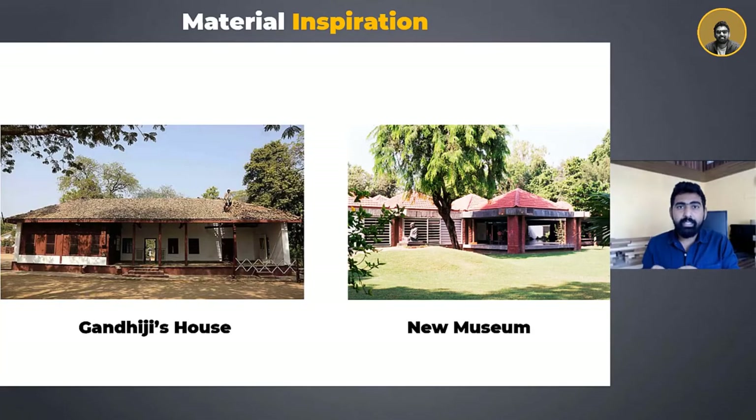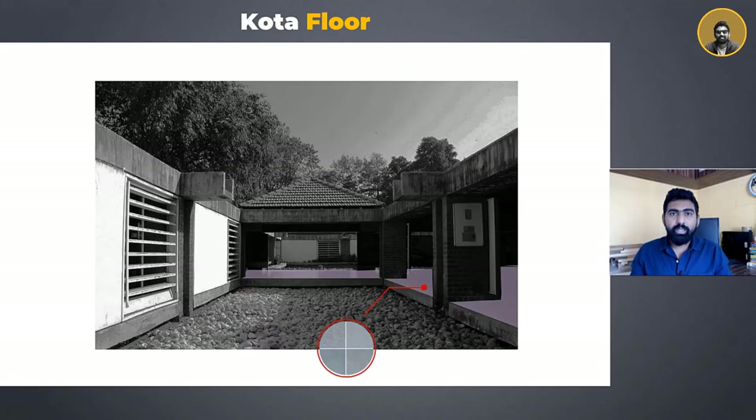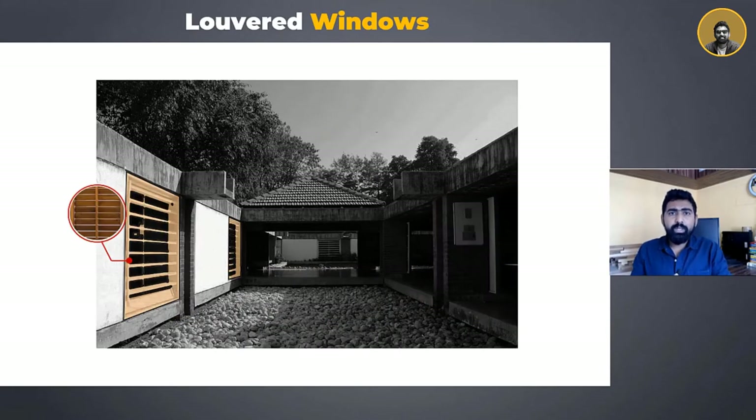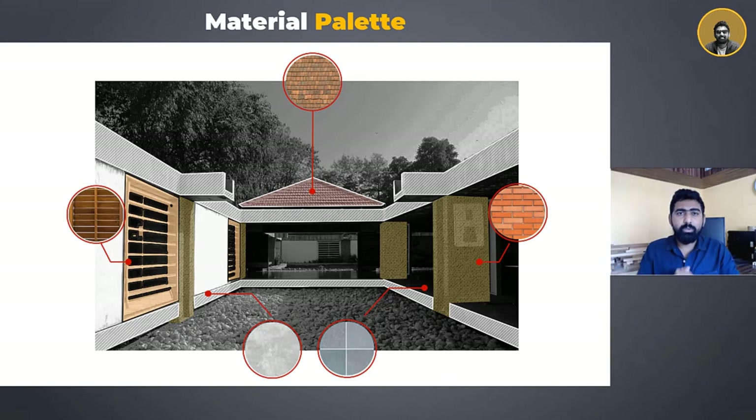The materials used in this museum were inspired by the house of Mahatma Gandhiji, but their use in a completely contemporary way to suit the building's aesthetics as well as functionality is what we really need to learn from. The interesting composition of materials — starting from the RCC plinth beam with Kota flooring, tied by brick piers, enclosed with wooden louvered windows, supported by a grid of RCC columns which collects rainwater from the tiled roofs into water bodies — is truly noteworthy.